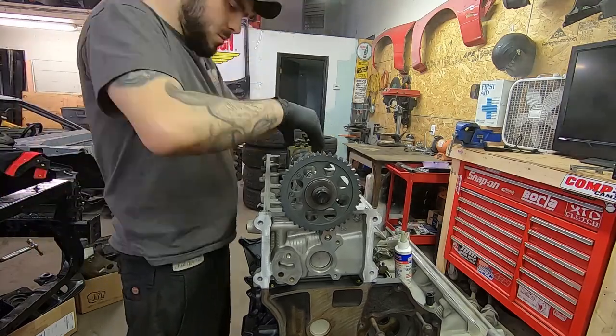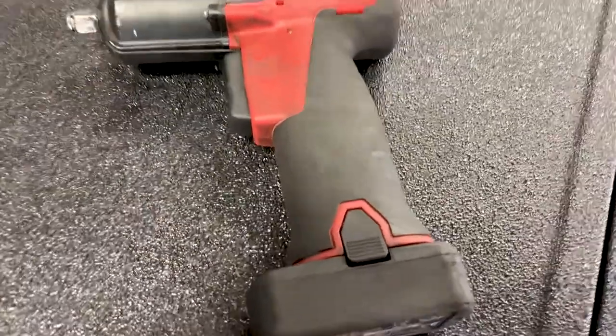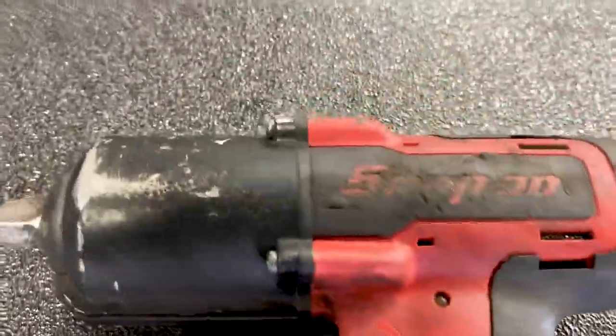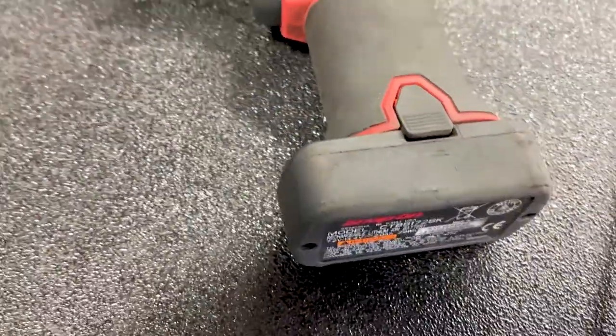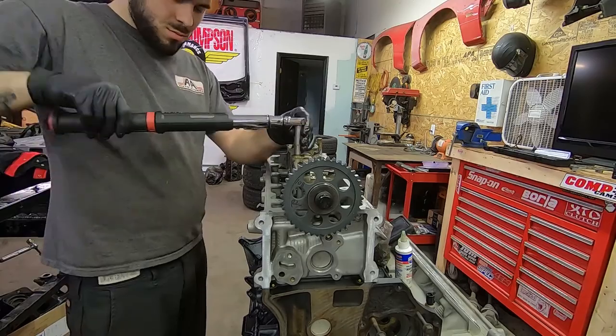Next on the list is an electric 3/8 impact gun. I use this almost every single day of my life. It is strong enough to break most bolts loose and it beats using a ratchet to take the bolts all the way out. Being that it is electric, I don't have to worry about an airline getting in the way.